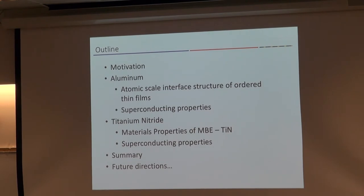I'm going to be focusing on two different types of superconducting materials today. We start with aluminum and move into titanium nitride. These both have, in my lab, measured high quality factors — so they're low-loss superconductors.